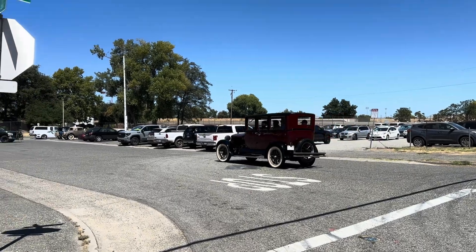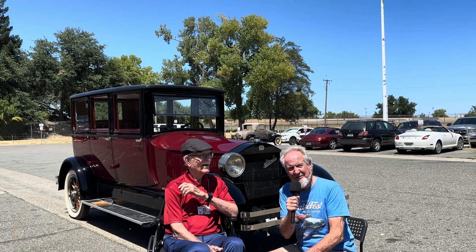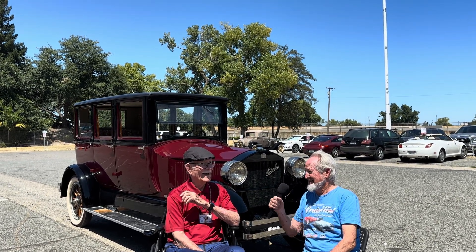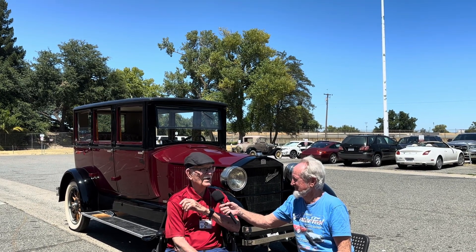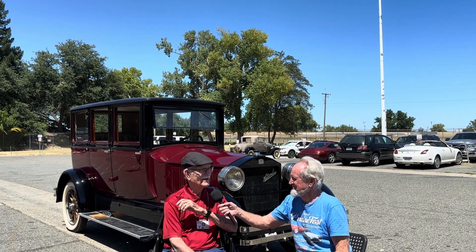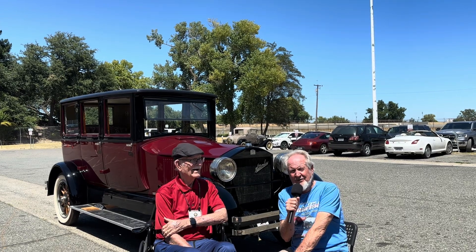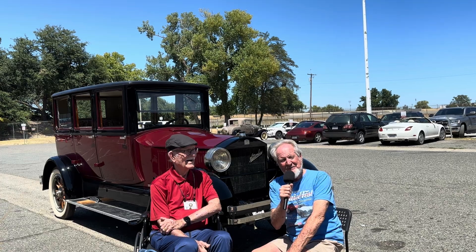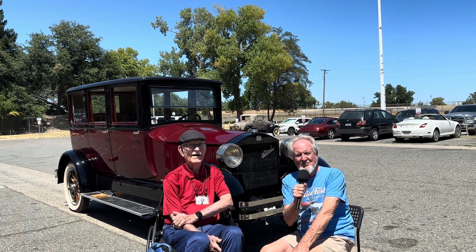We're very happy to have the car here, and we're very happy to have you here, Mack, to join us. Mack drove the car this morning, and it was a pretty nice experience. It was really very special for me, since we haven't had a chance to get it on the road very much. So come on down to the California Auto Museum and see fabulous cars like this Stanley Steamer. Mack might not be here to give you a ride, but we still have a lot of cars to come down, enjoy, and see, and we thank you for staying with us here.